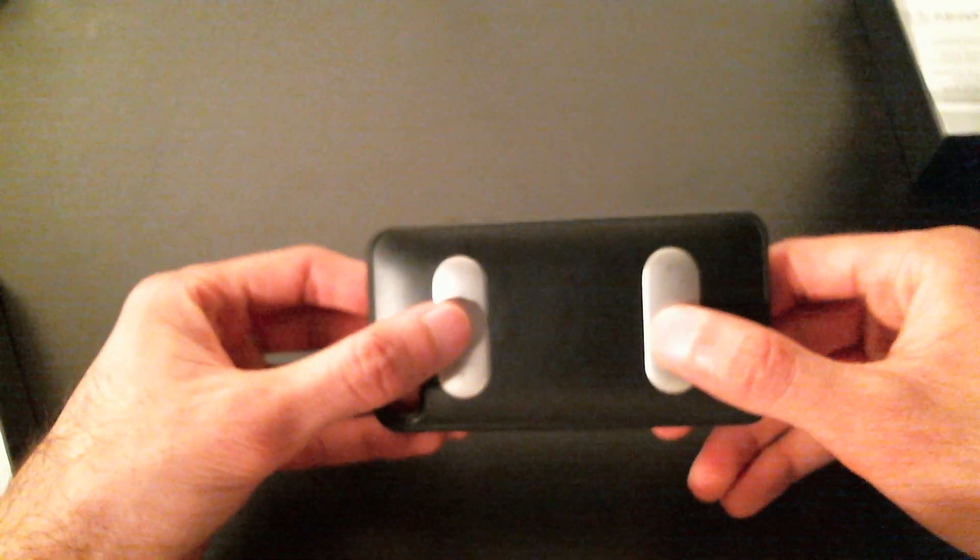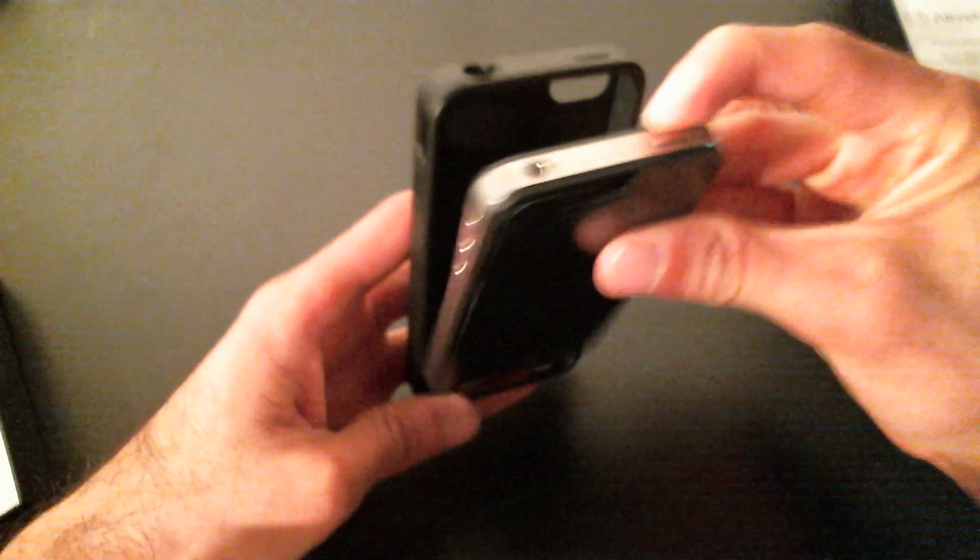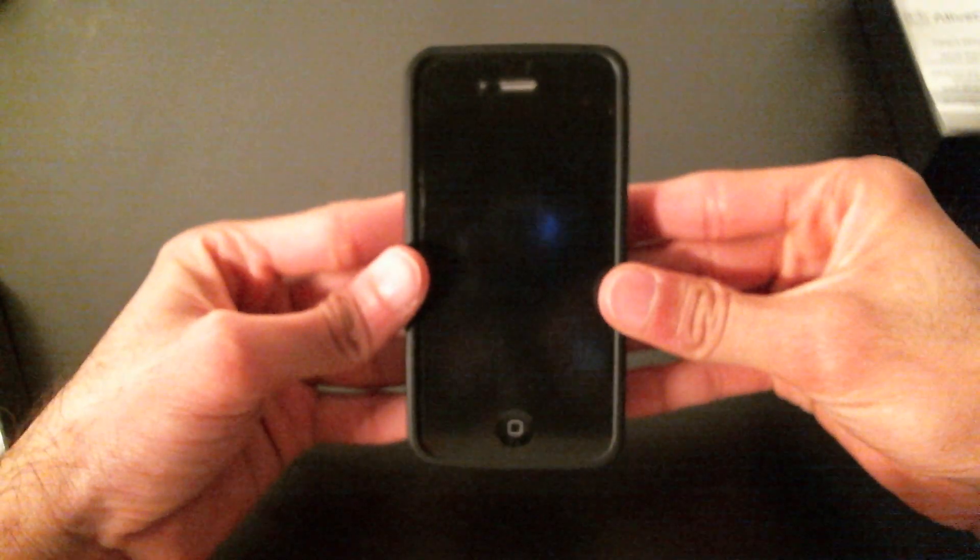Looking at our device, we have our two electrodes on the back, battery right here in the middle, and looking along the sides, we have all of the necessary ports that we need to use our device without any problems. To get started, let's take our phone and slide it right in here, a little pressure, and we're good to go.